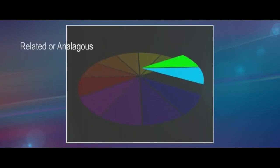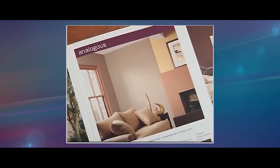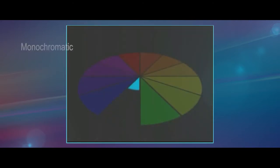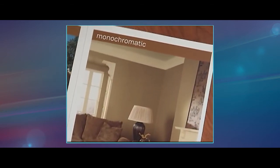A related colour scheme involves colours that are located next to each other on the colour wheel. Related colours have a less contrasting effect on each other. A monochromatic colour scheme uses different tones and values of one colour, creating a very soft, pleasant look.